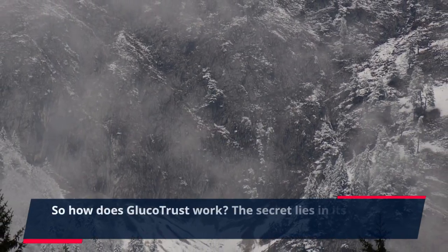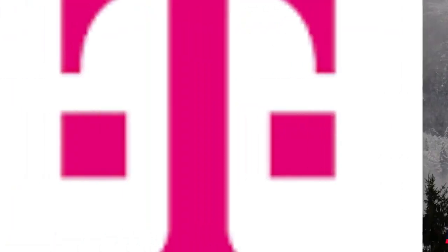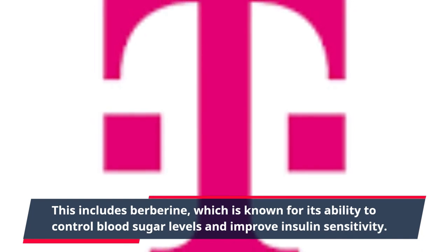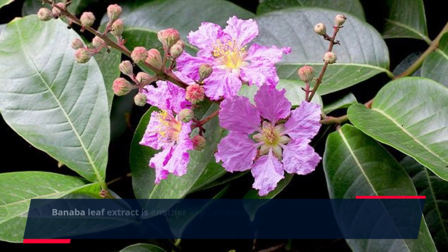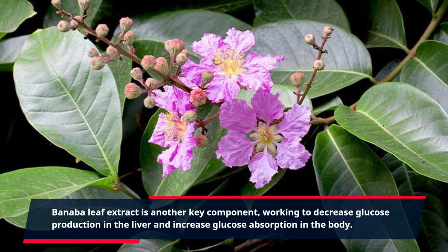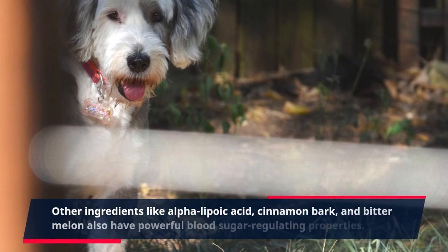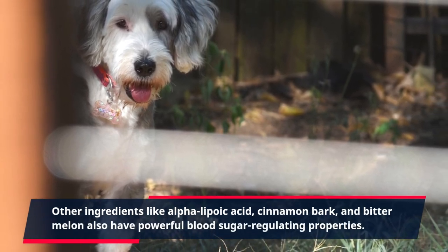So how does GlucoTrust work? The secret lies in its powerful natural ingredients. This includes berberine, which is known for its ability to control blood sugar levels and improve insulin sensitivity. Banaba leaf extract is another key component, working to decrease glucose production in the liver and increase glucose absorption in the body. Other ingredients like alpha-lipoic acid, cinnamon bark, and bitter melon also have powerful blood sugar regulating properties.